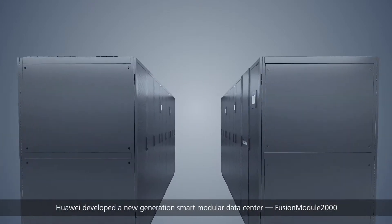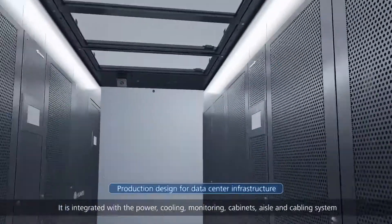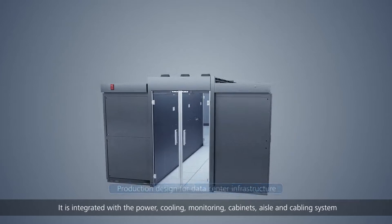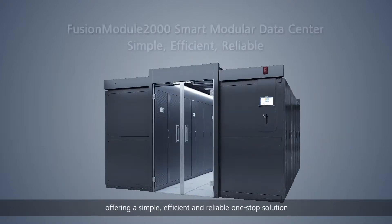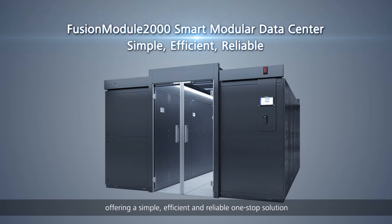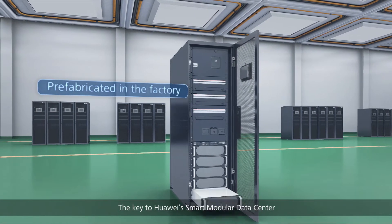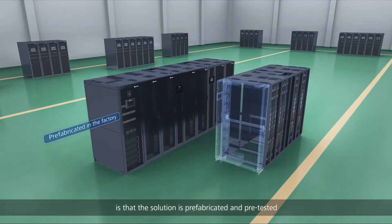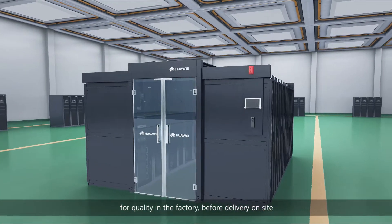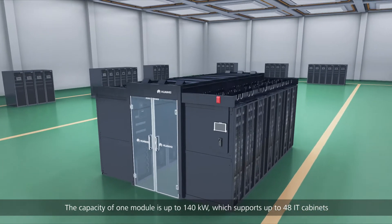As a result, industries need a new type of data center. Huawei developed a new generation smart modular data center — Fusion Module 2000. It is integrated with power, cooling, monitoring, cabinets, aisle, and cabling systems, offering a simple, efficient, and reliable one-stop solution. The key is that the solution is prefabricated and pre-tested for quality in the factory before delivery.